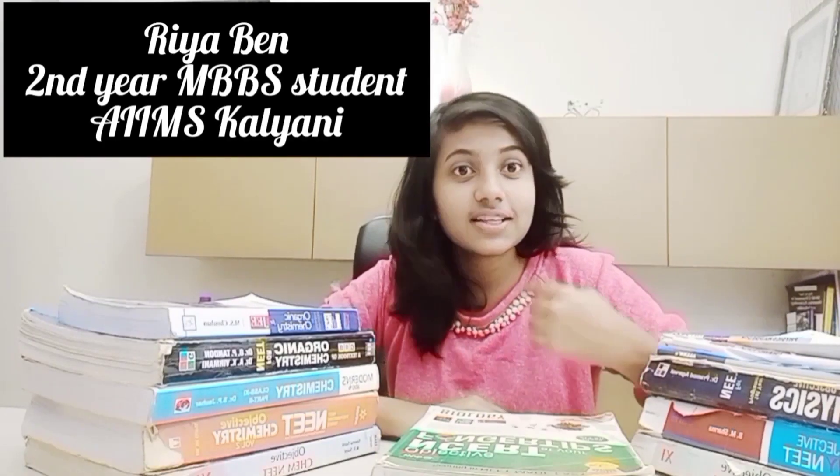Welcome back to Medlife. As I had promised you in a previous video, I would come up with a video where I would talk about the best books which helped me during my NEET preparation.